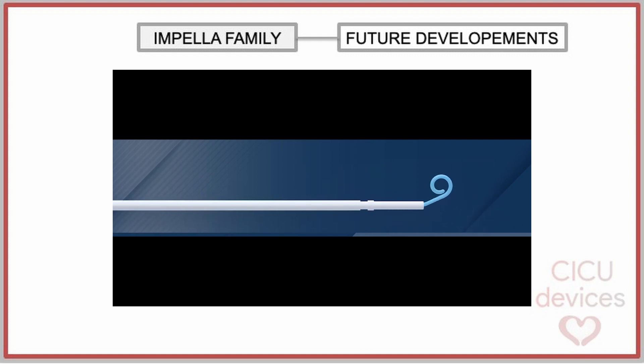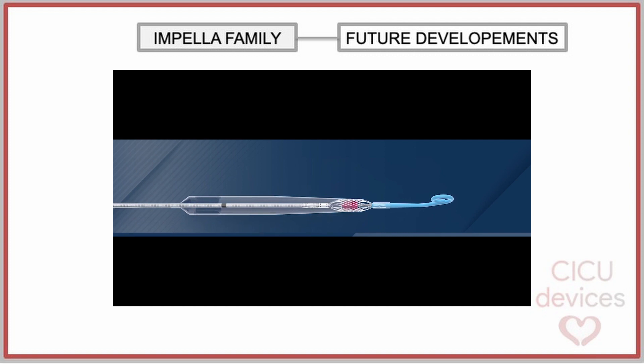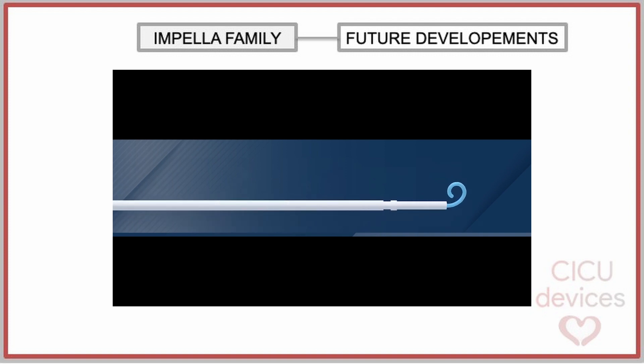The Impella CP is inserted folded through a 9 French sheath. Once in the thoracic aorta, the sheath is removed and the catheter unfolds to a size of 18 French. When the procedure is completed, the device is sheathed again and removed.